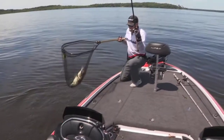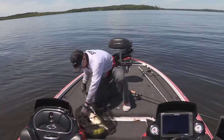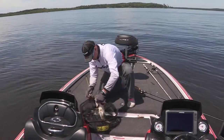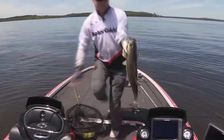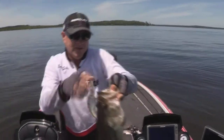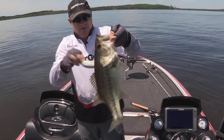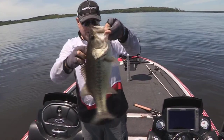Jumped him right in the net. How about that? That's a toad right there. That's a Toledo Bend specimen like we wanted to catch when we came out here.